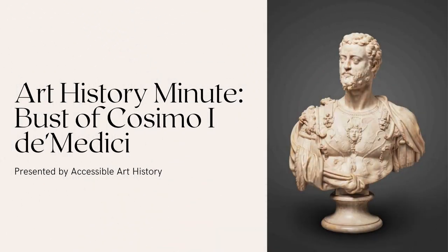Welcome back to the Accessible Art History YouTube channel. In this week's episode of Art History Minute, I'm going to discuss the bust of Cosimo I de Medici. Not only is it a powerful portrait, but it relates him back to the rulers of the past. So to learn more, keep on watching.